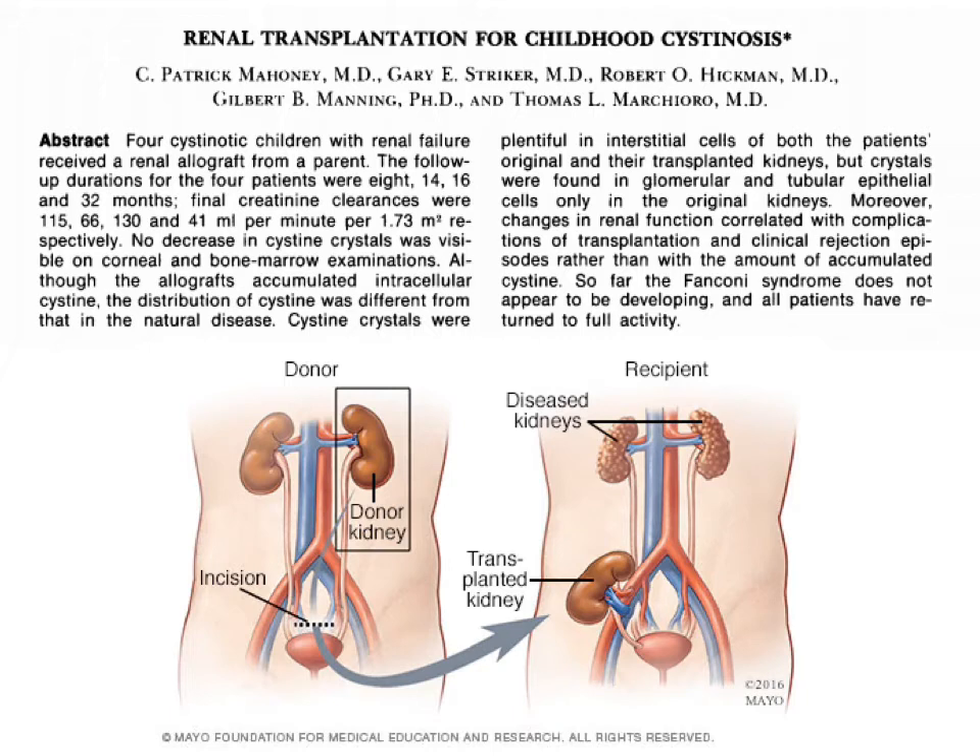Before cysteamine, end-stage renal disease usually occurred around eight to ten years of age. In 1970, a surgeon named Dr. Mahoney performed the first successful kidney transplants in four patients with cystinosis. This was one of the most revolutionary advances in the treatment of cystinosis. It significantly improved life expectancy, and there was no recurrence of Fanconi syndrome in the transplanted kidney. But kidney transplants are not a cure for cystinosis because cystinosis affects every cell and every organ in the body. Even with a kidney transplant, the other complications will develop.